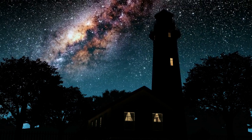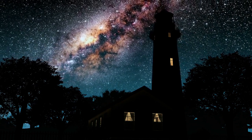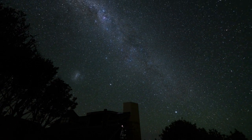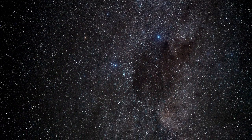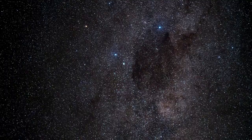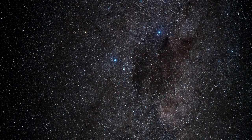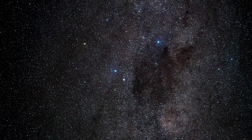Find a comfortable place to lie down. Make sure you won't be disturbed during the relaxation. Close your eyes and take a few deep breaths. Breathe in through your nose and out through your mouth, focusing on the sensation of your breath.